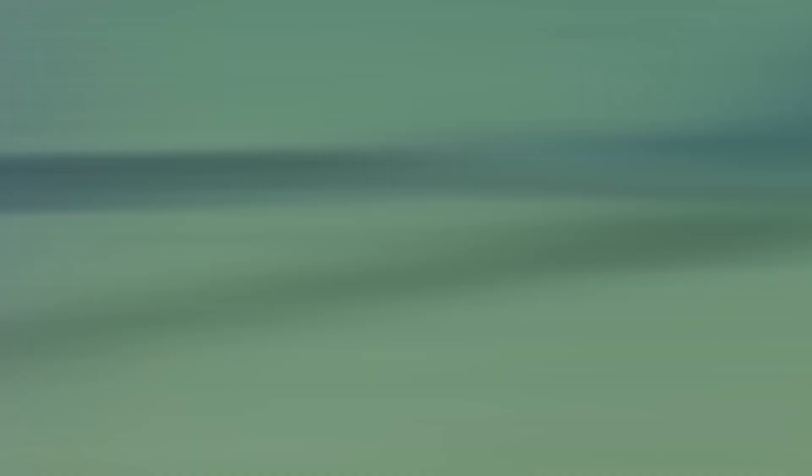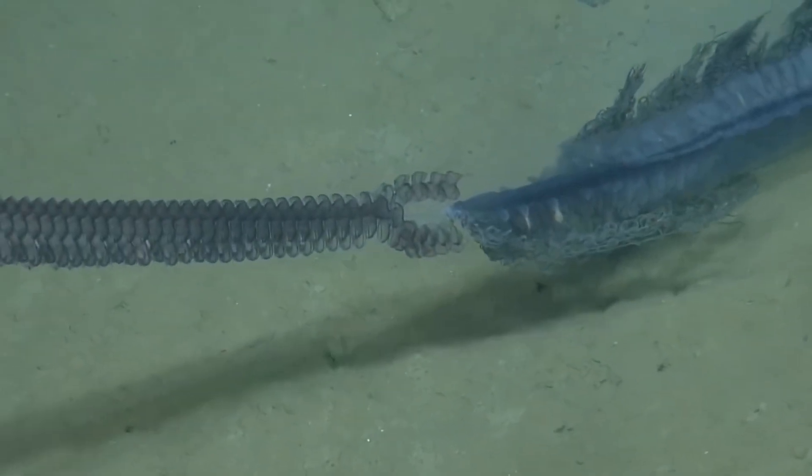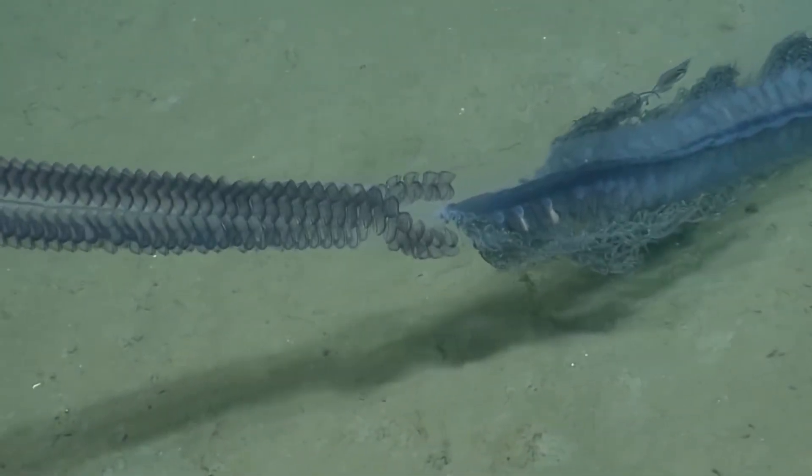This nutrition is vital for the propulsion limbs at the front of the critter, which suck water in and squirt it out again to get the siphonophore moving — hence its name.